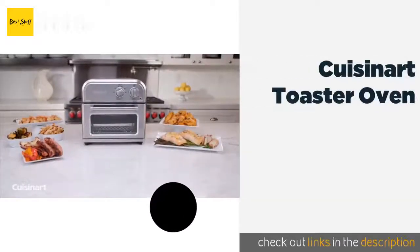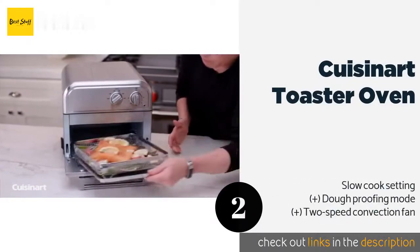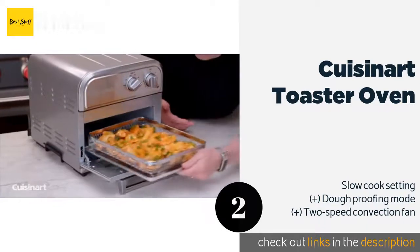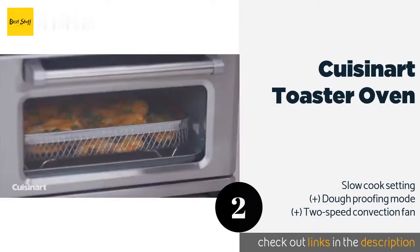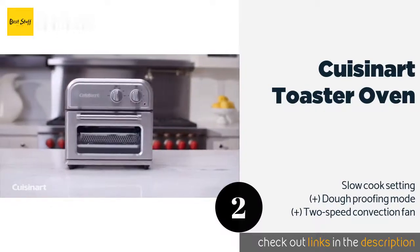The second product is the Cuisinart Toaster Oven, available in both small and large sizes. There's a version perfect for feeding one person or making snacks for the whole family. It can reach as high as 450 degrees Fahrenheit and has an adjustable timer and multiple preset functions. This product is available on Amazon for $79.